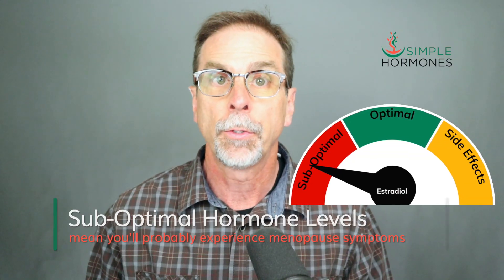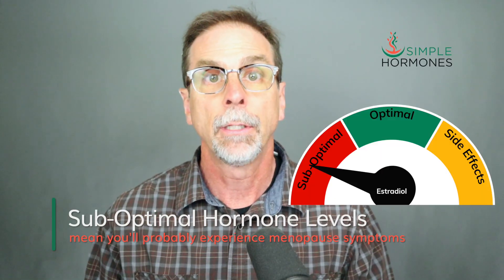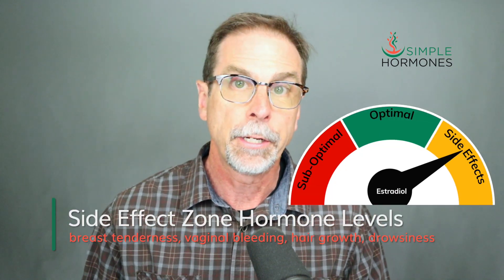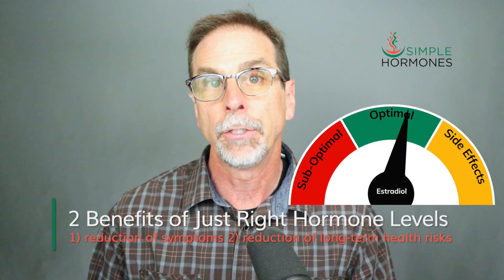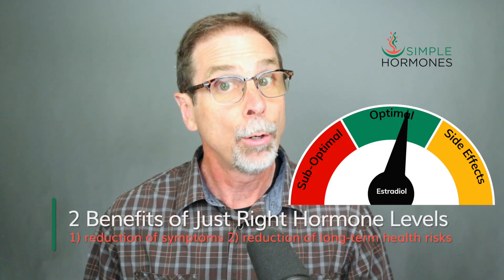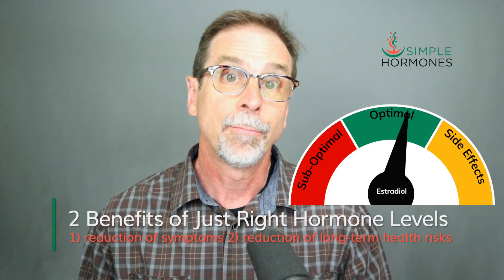When your menopause hormone levels fall into the sub-optimal zone, you're likely to experience symptoms like hot flashes, night sweats, low libido, insomnia, and mood swings. But if they're up in the side-effect zone, you might run into issues like breast tenderness, vaginal bleeding, or unwanted hair growth. Moving your hormones to just-right levels provides two benefits: reducing or eliminating most of your menopause symptoms, and reducing your long-term health risks.